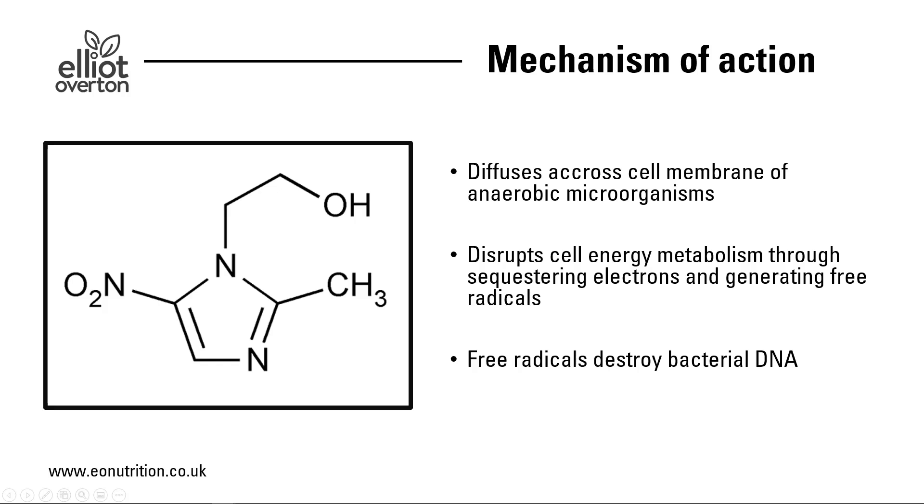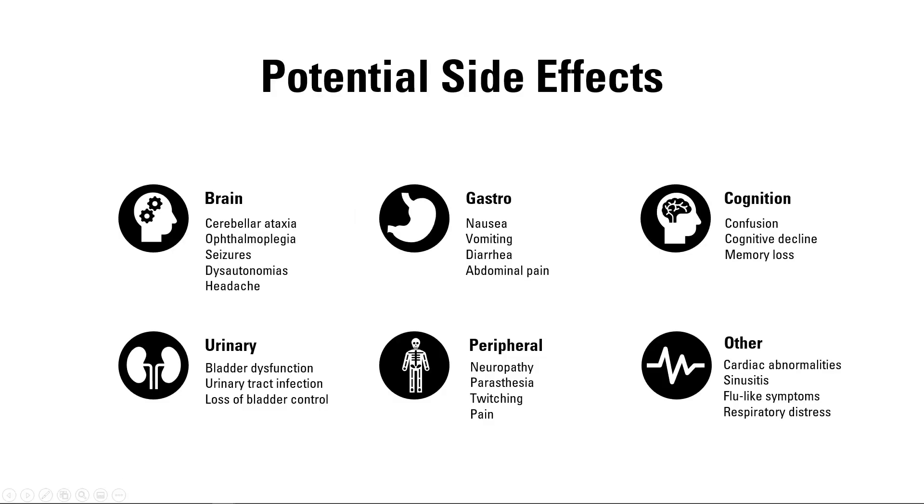Looking at the mechanism of action: metronidazole diffuses across the cell membrane of anaerobic microorganisms, disrupts cell energy metabolism, and generates a bunch of free radicals which go on to destroy bacterial DNA — this is why it is generally very effective. It's thought that this doesn't necessarily have any problematic effects for human beings; however, it turns out that there are lots of different side effects which people can develop, affecting many different systems.